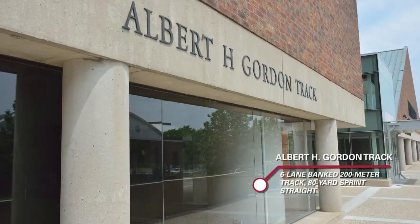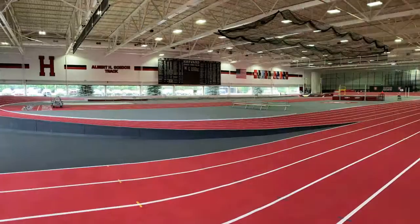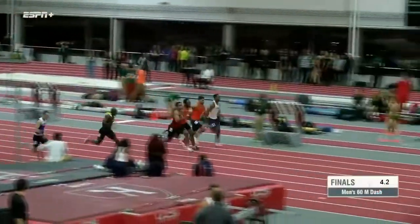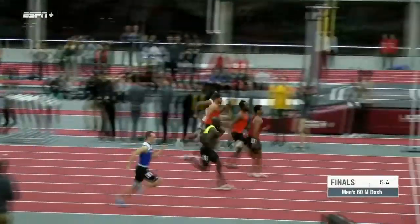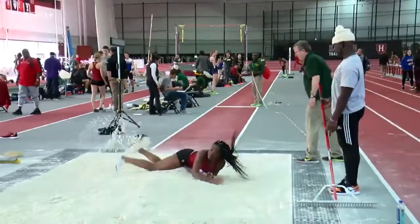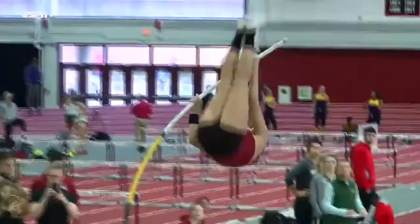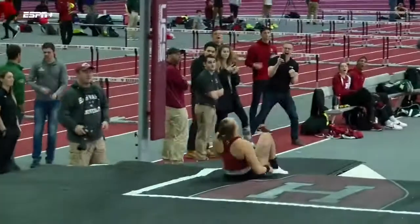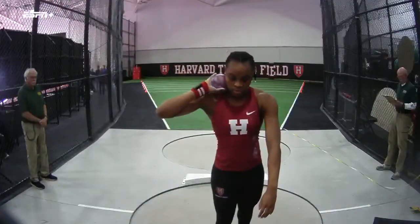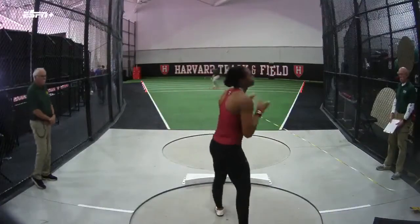During the indoor season, the Crimson called Gordon Track home. The facility sports a six-lane banked 200-meter track and an 80-yard sprint straight. There are two long jump and triple jump pits, a pole vault runway, and multiple high jump aprons. Next to the track are two throwing circles and a weightlifting cage, along with a facility to allow hammer, discus, and javelin training indoors.